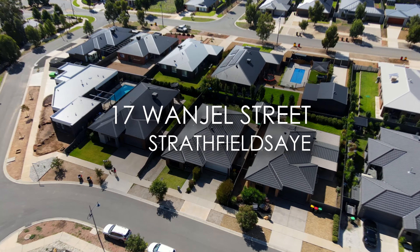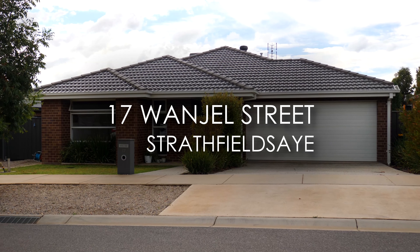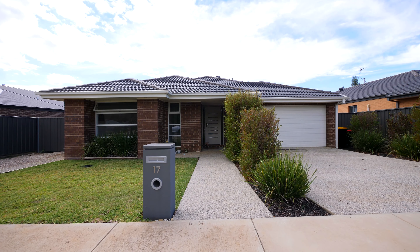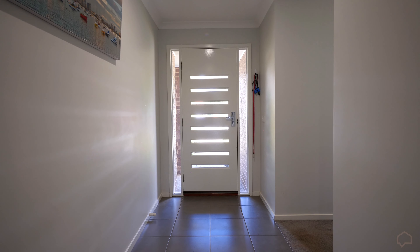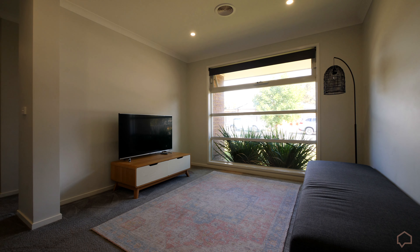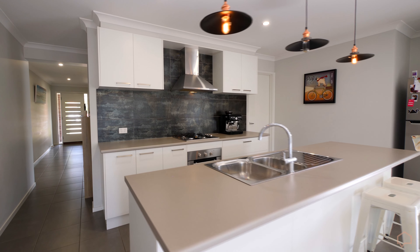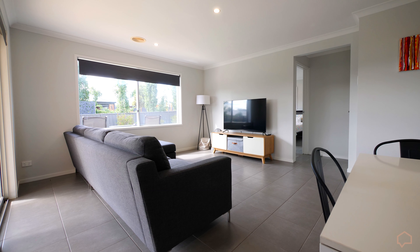I'm Mitch Kenny from Janelle Stephens Property — let's go take a look. You enter the home through a long central hallway with the first living area and office space at the front of the home. The hallway leads you to the open plan kitchen, dining and living area.